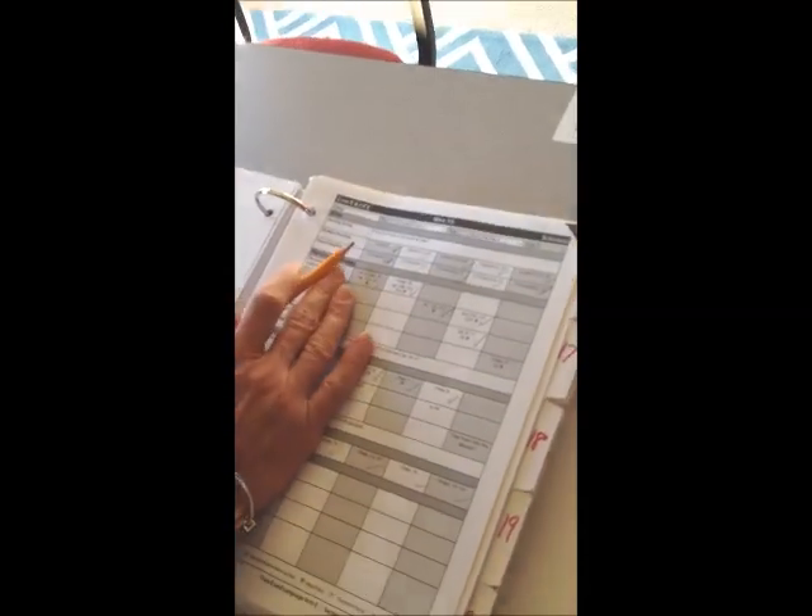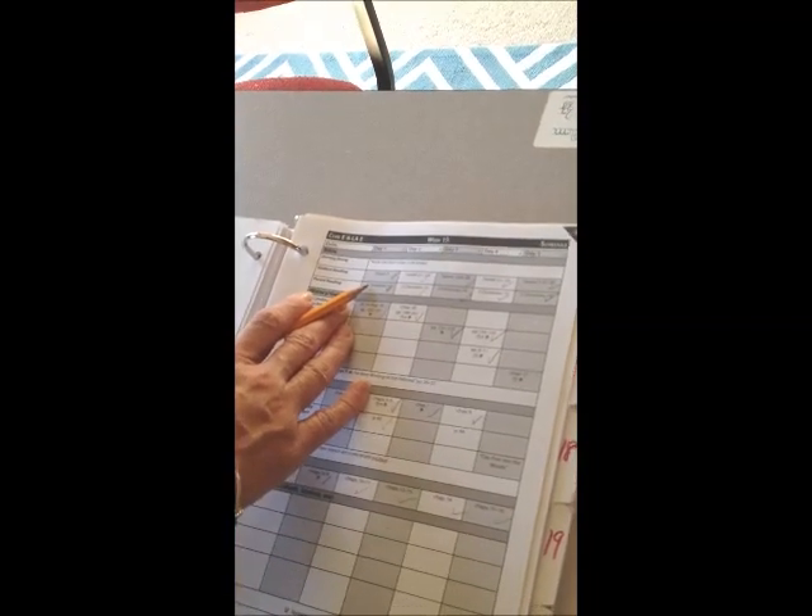We just finished up week 15, for those homeschoolers watching. We start our day with Bible — we usually gather around the kitchen table, sometimes we cozy in the classroom, grab our Bibles, and read what they are telling us to read. We are literally going through the whole Bible consecutively.